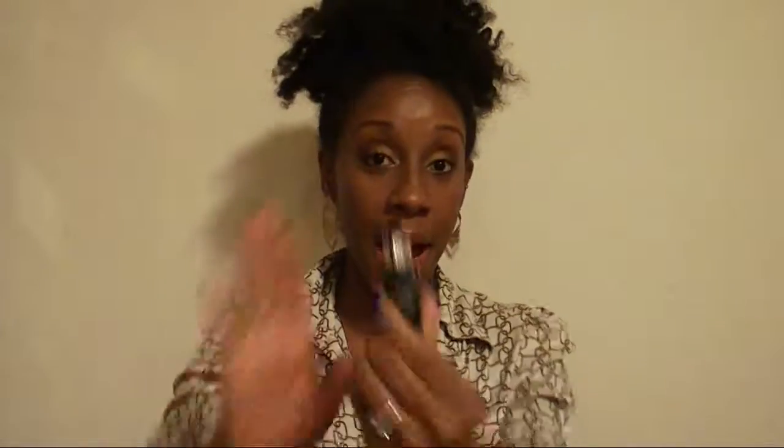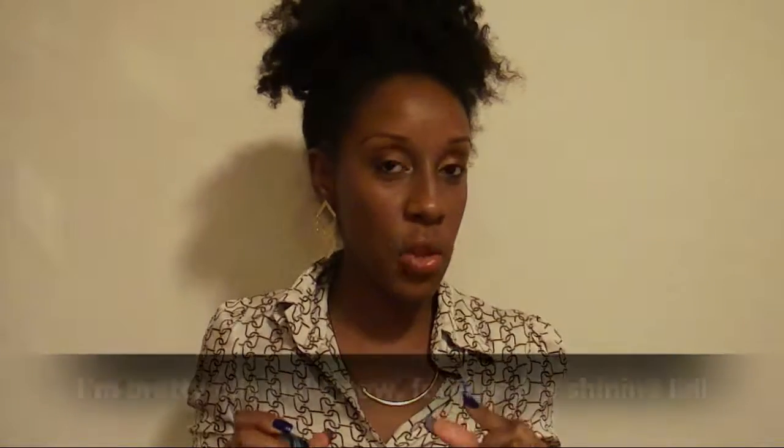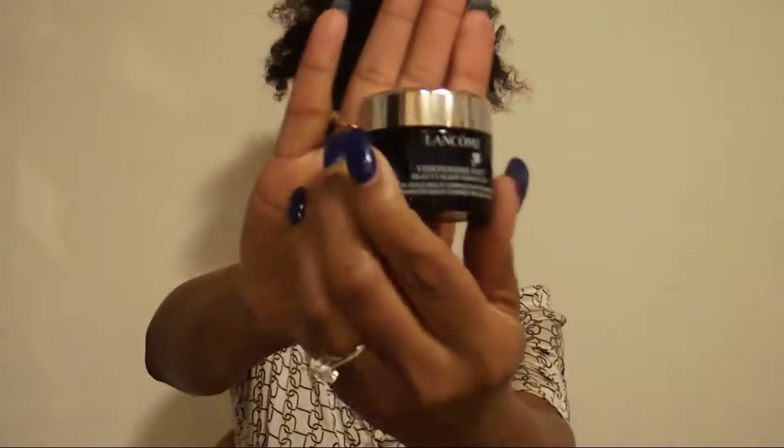Also from that Lancôme seven-piece set are two moisturizers from the Visionnaire line. The daytime one is the Cream Multi-Correct — I absolutely love it. I do get a little oily in my T-zone but not as oily as with other moisturizers. It keeps my skin very moisturized all day, feels soft, and works well under makeup. The nighttime one is the Beauty Sleep Perfecter — I love this one too. When I wake up my skin looks refreshed and moisturized. These are really amazing anti-aging products.